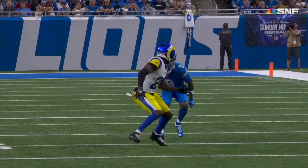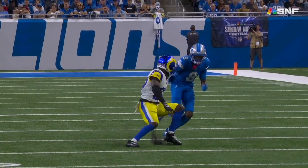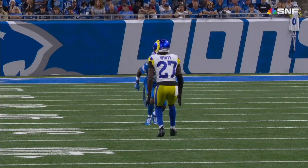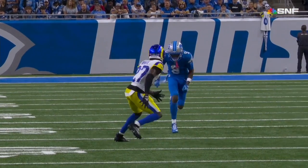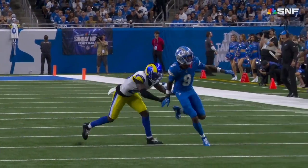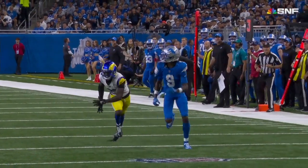So by the time he completes his deceleration, we should be exiting ours — which is pretty much exactly what happens here. This essentially becomes a race to the reception between the wide out and the corner. Williams is already accelerating forward while the corner has hardly completed decelerating from that initial drop.